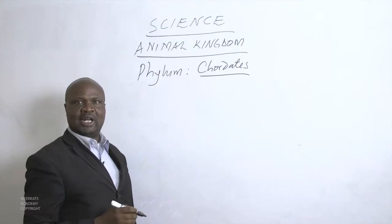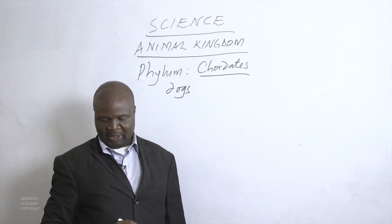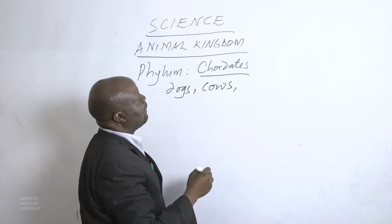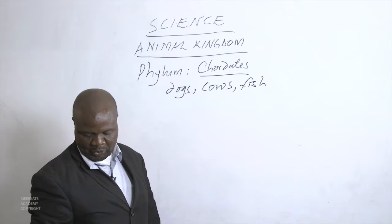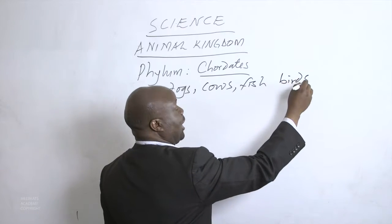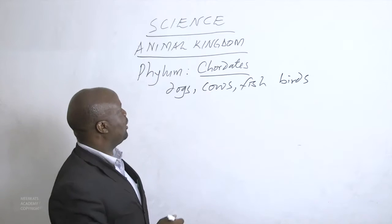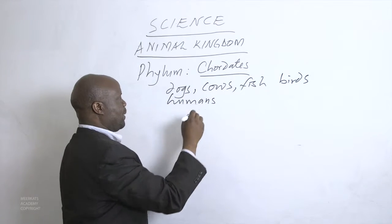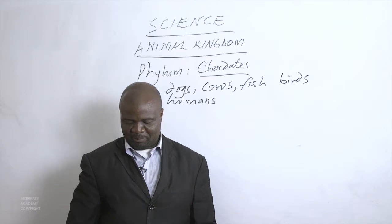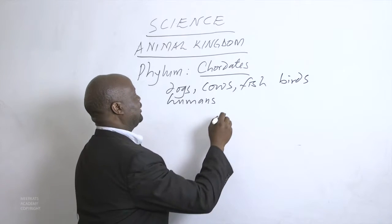We said animals we see around like dogs, fish, birds of the air, and also human beings — they all belong to this chordate phylum. Most of the large animals described above are also referred to as vertebrates.